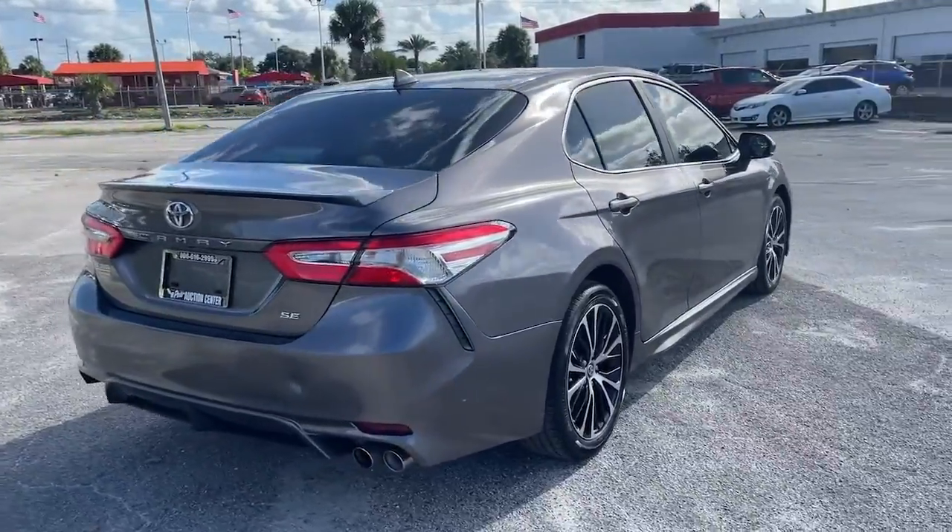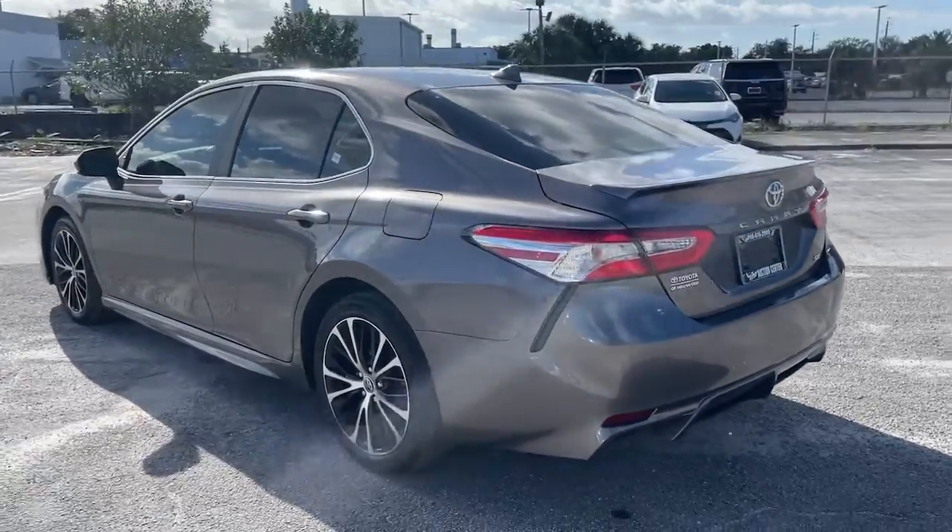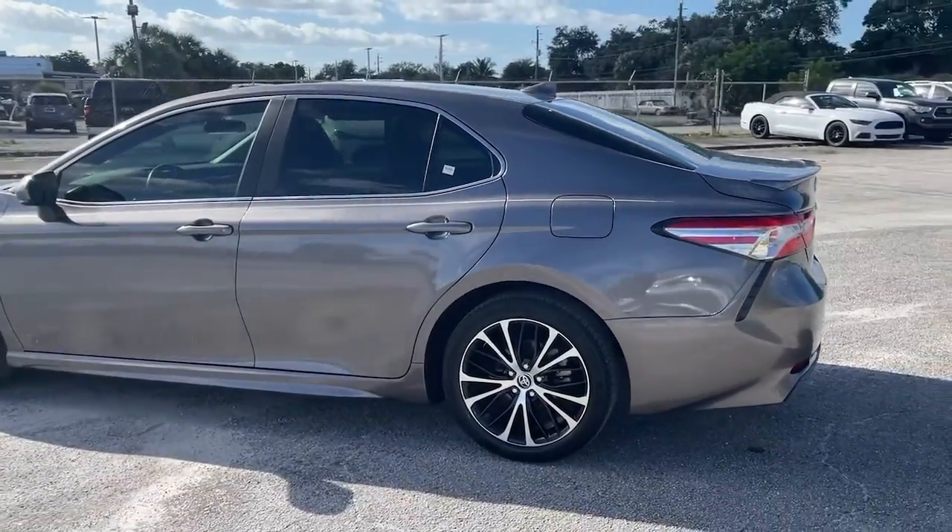At the end of the day, it should be about what your car can do for you, not the other way around. This elegant and efficient Toyota Camry puts you and your passengers at the center.